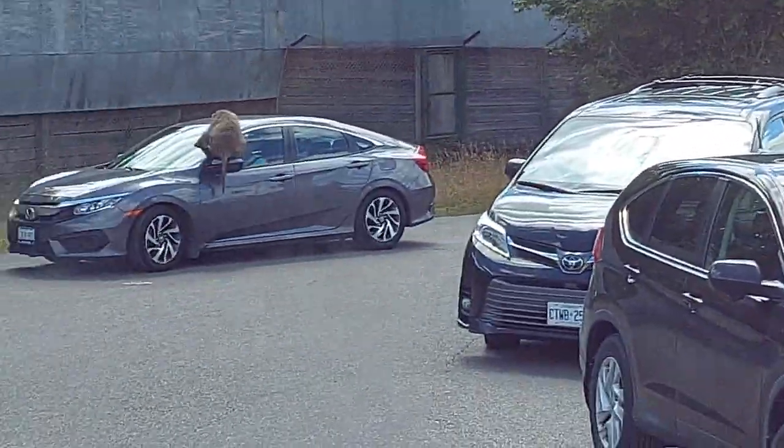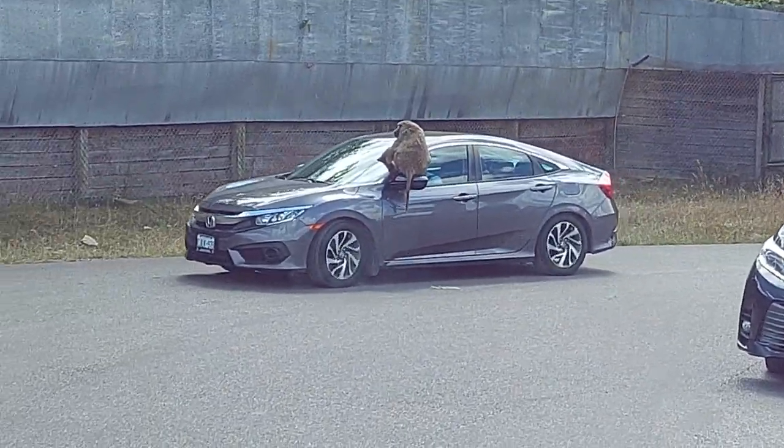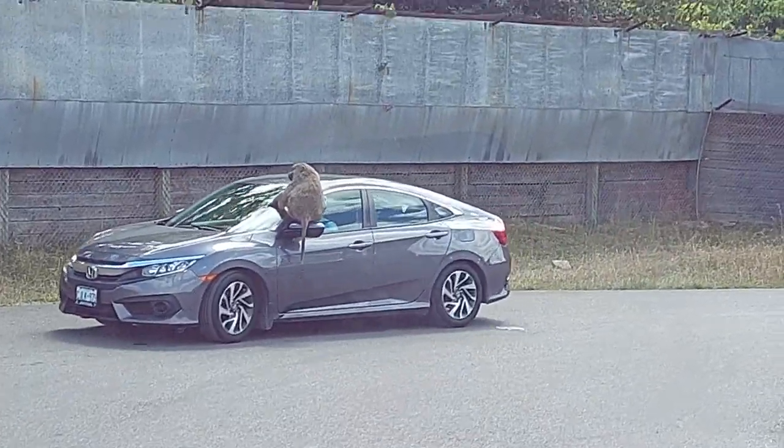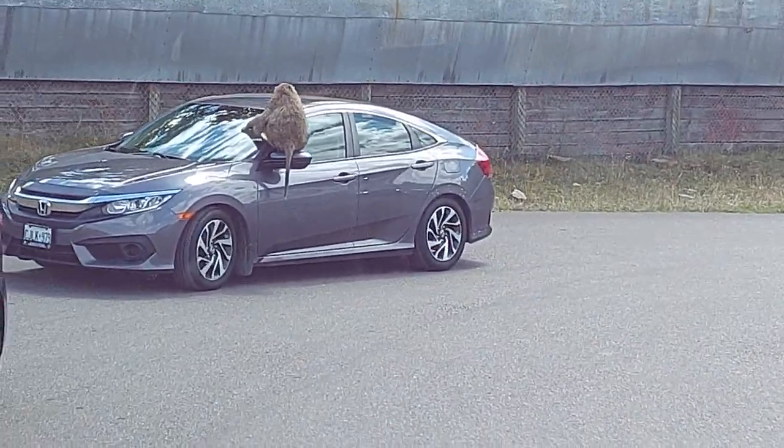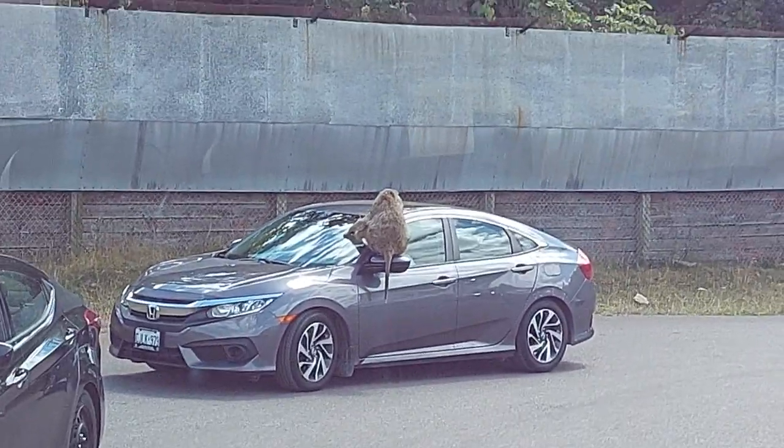Oh my god, this one's sitting on the mirror — look! Oh my god! That's real! That's real for the family. What a nice scenery. That's adorable.